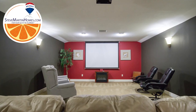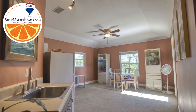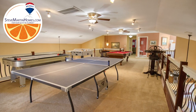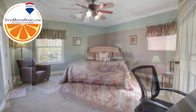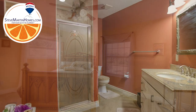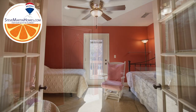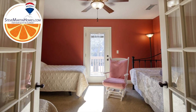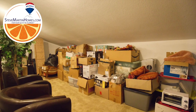The second floor boasts a theater room, large wet-bar kitchen, expansive game room, three more bedrooms, a full-size bathroom and walk-in shower, another bonus room with French doors, and even a 24-by-9 storage room.